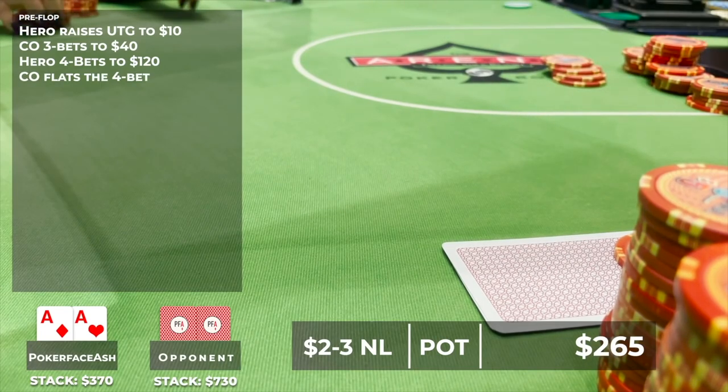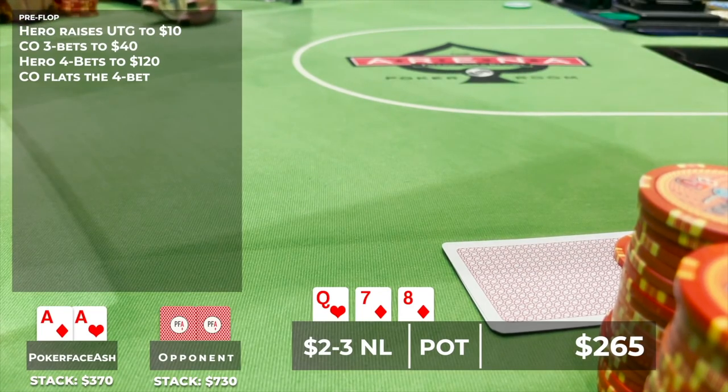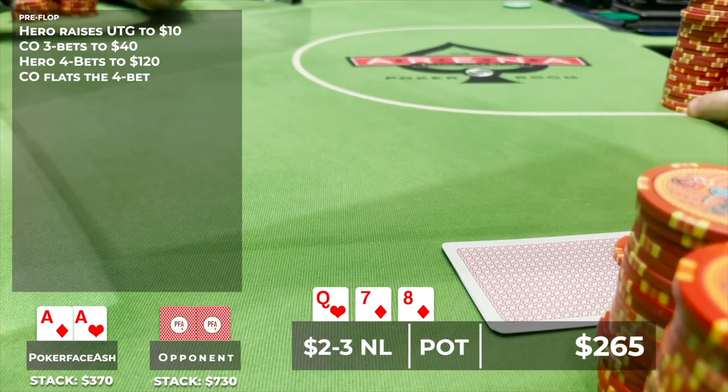The flop comes queen of hearts, seven of diamonds, eight of diamonds. Unless he has exactly pocket queens, she doesn't think his 4-bet calling range hits this board much. Having the ace of diamonds, she feels comfortable — the only hand beating her is a set of queens. She considers he could flat ace-queen suited or kings, though she thinks kings would have gotten it in pre. You never really know at these stakes.